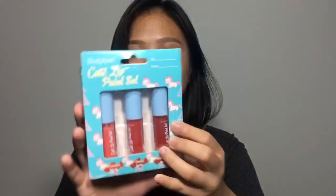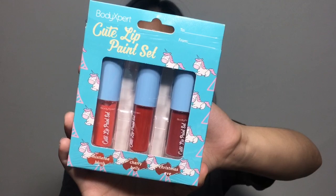Hey guys, it's Mitzi and welcome back to another video. Today we have a new review and I've also seen it on YouTube. I'm so curious because it's so cheap and you'll get three of them. And here it is — it's called the Body Expert Cute Lip Paint Set.